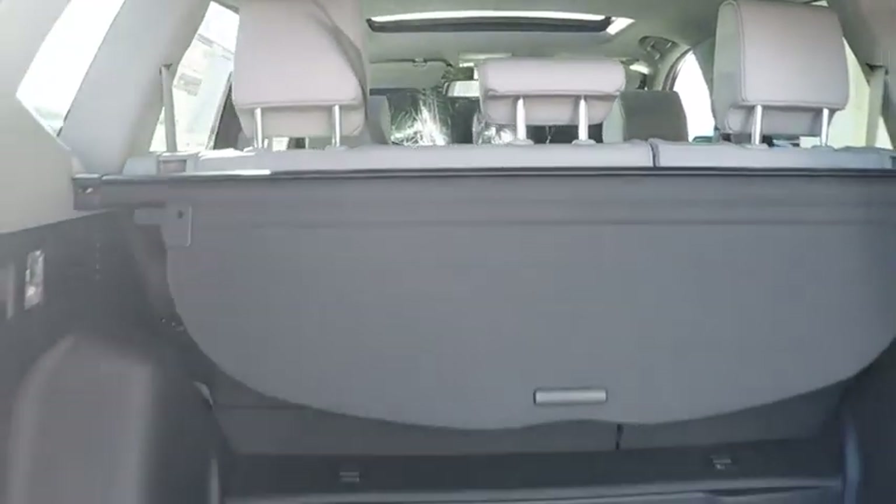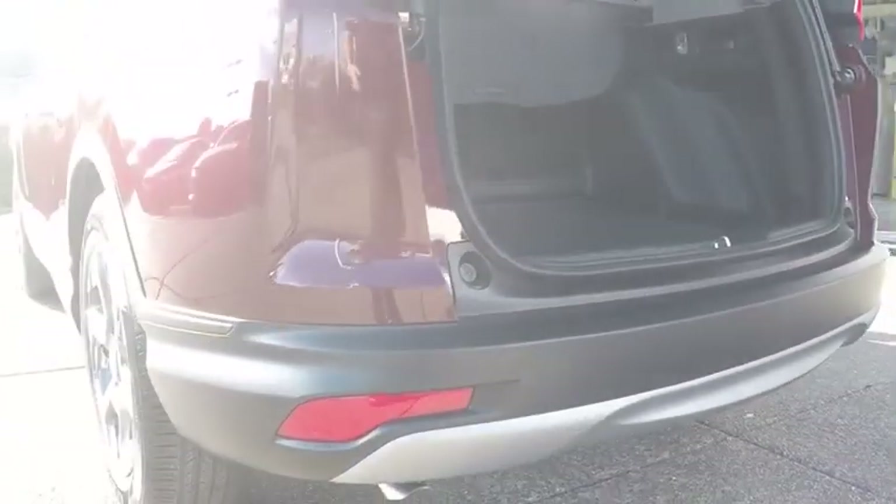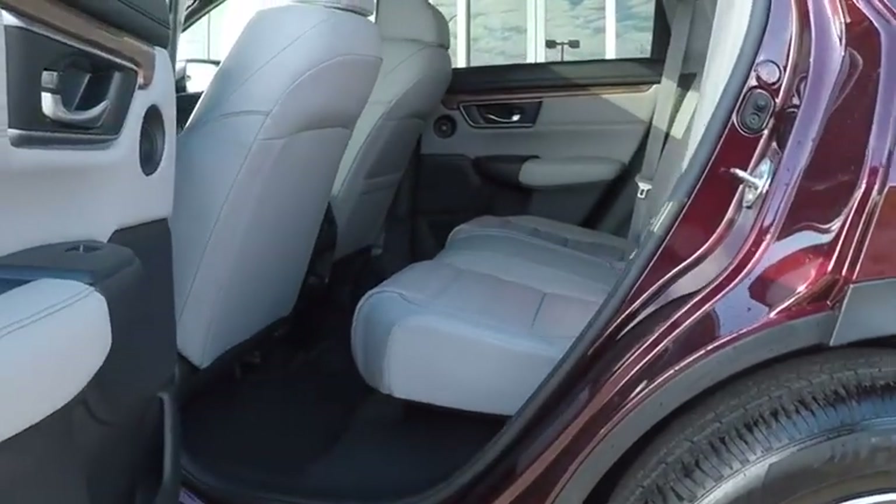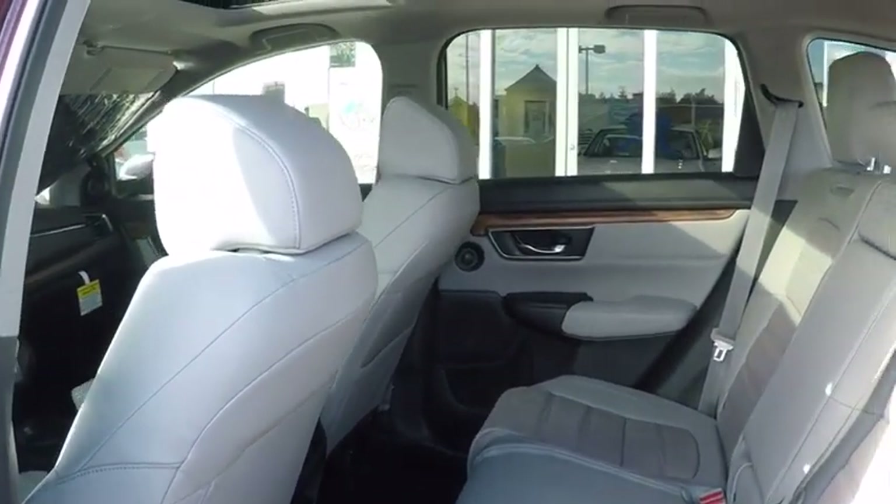Leather-wrapped steering wheel, adjustable steering wheel, power steering, aluminum wheels, four-wheel disc brakes, floor mats, auto-dimming rear-view mirror, and keyless start. Your new ride is just a phone call away.